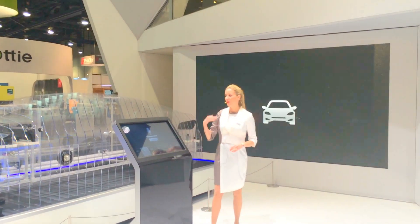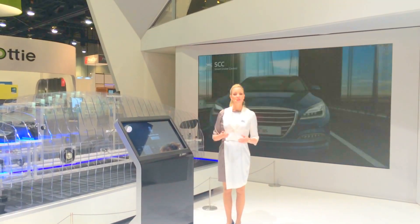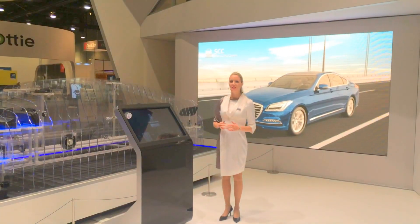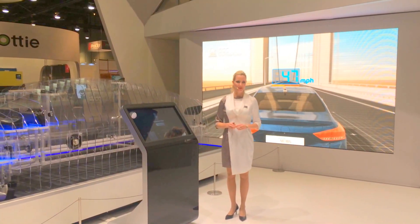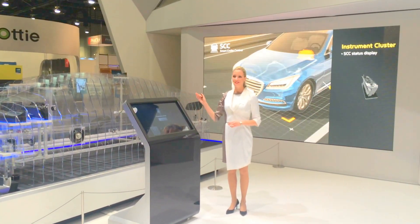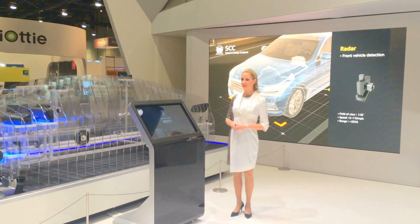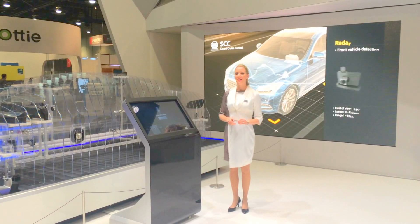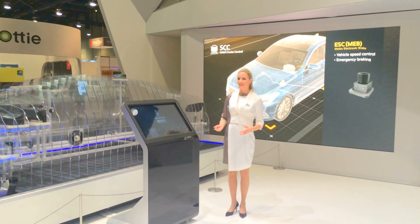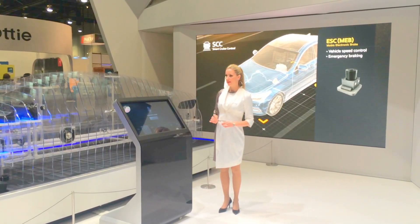The Smart Cruise Control, or SCC system, is a representative driver comfort system that allows following the frontal vehicle and cruising at the driver's set speed through an automated acceleration and deceleration process. The SCC system is comprised of radar, a camera sensor, a controller, and a brake actuator. The radar sensor detects frontal reflectable objects and the camera sensor recognizes vehicles. When operating the SCC system, if there is no frontal vehicle, the host vehicle keeps at the set speed.